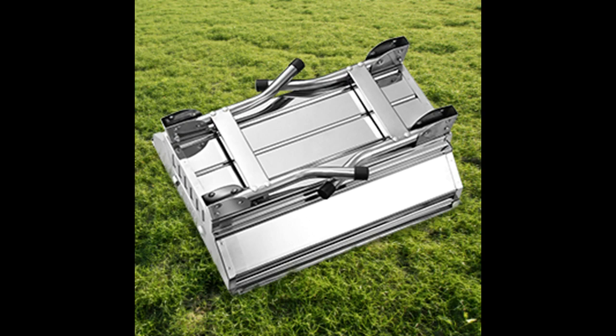Foldable and portable barbecue grill — the legs of the grill can be folded, making it so convenient for a perfect barbecue camping trip. Whenever and wherever, it's up to you.